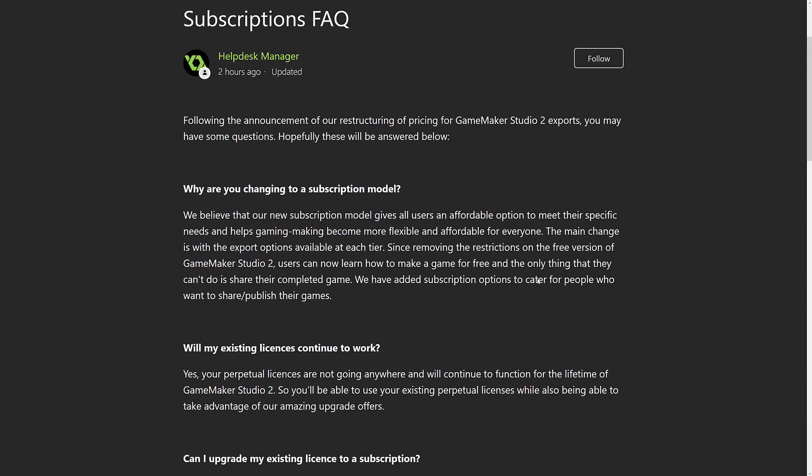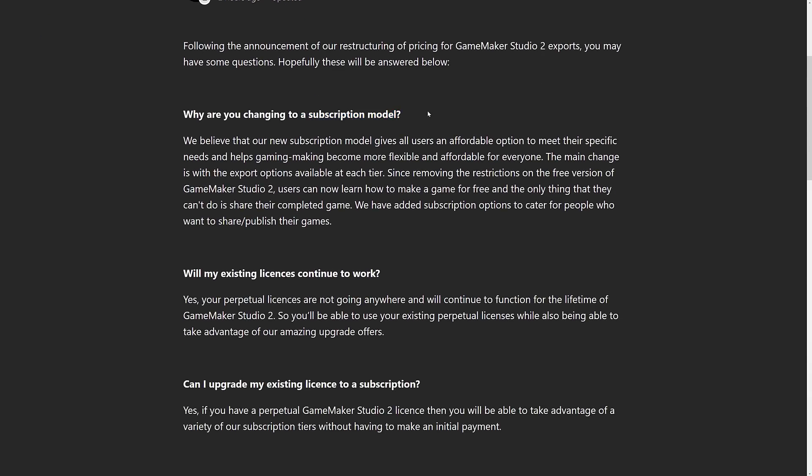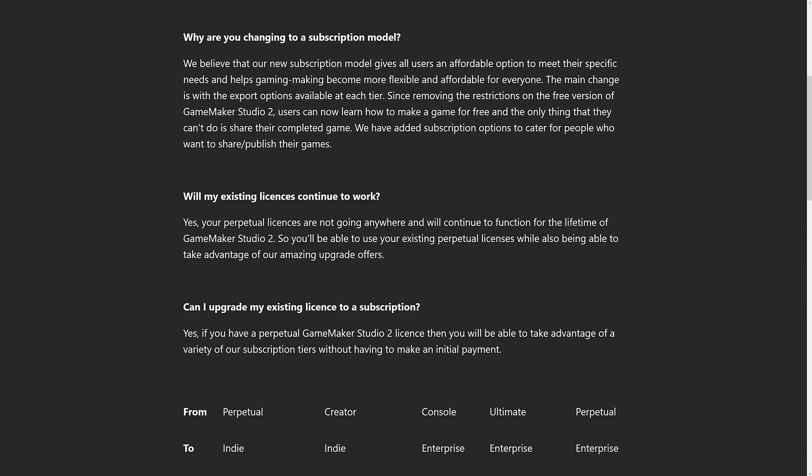They have some FAQs about why they're changing to a subscription model. They say the new subscription model gives users an affordable option to meet their specific needs and helps the game market become more flexible and affordable to everyone. The main change is with the export options available at each tier, removing the restriction on the free version of GameMaker Studio so users can learn how to make games for free — the only thing they can't do is share their completed game. As for existing perpetual licenses, they are not going anywhere and will continue to function for the lifetime of GameMaker Studio 2.